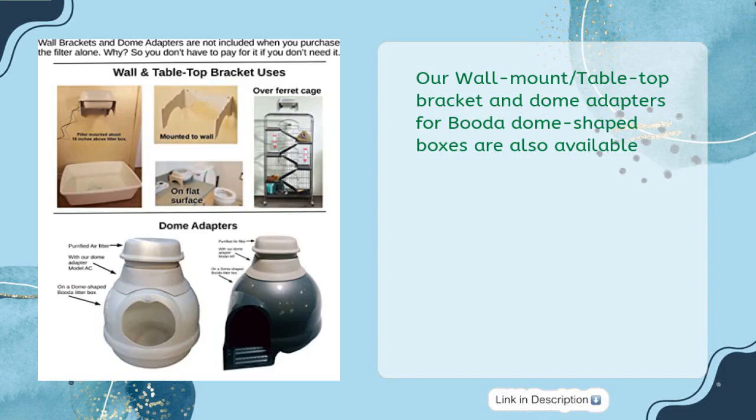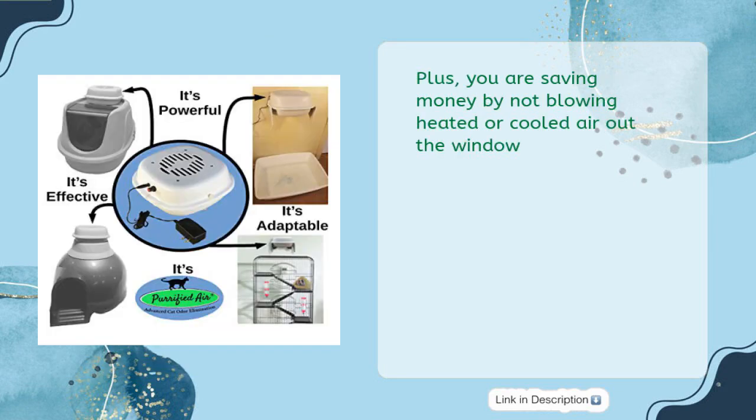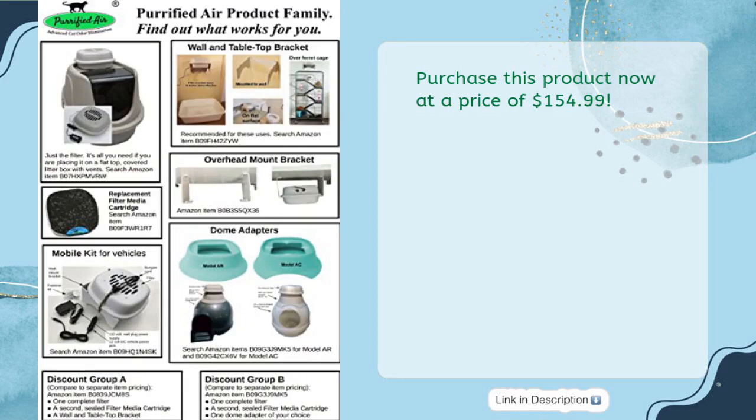Wall mount, tabletop bracket, and dome adapters for bubble-dome shaped boxes are also available. Filter media packs double as excellent soil enhancers, adding extra value. Plus, you save money by not blowing heated or cooled air out the window. Purchase this product now at $154.99.